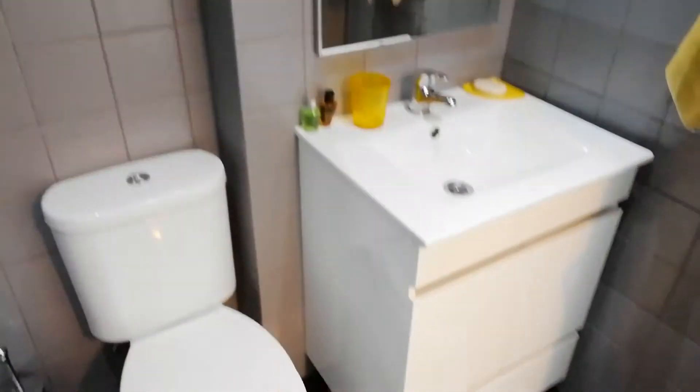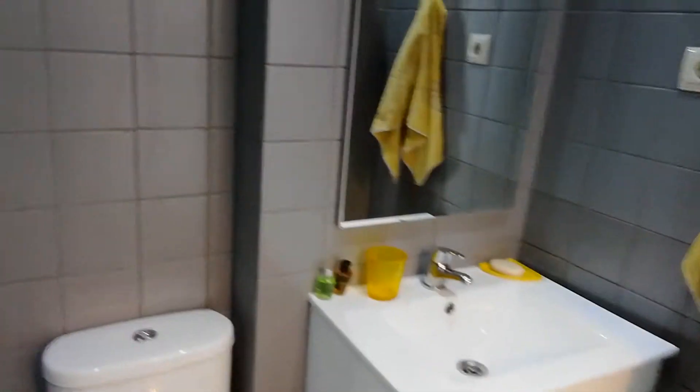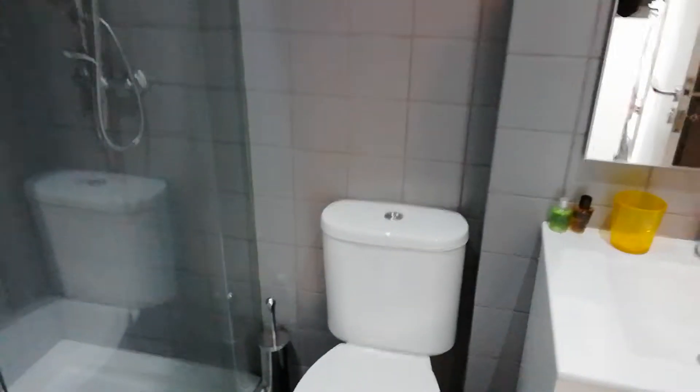Now let's see the bathroom. Shower. Sink, cabinet.